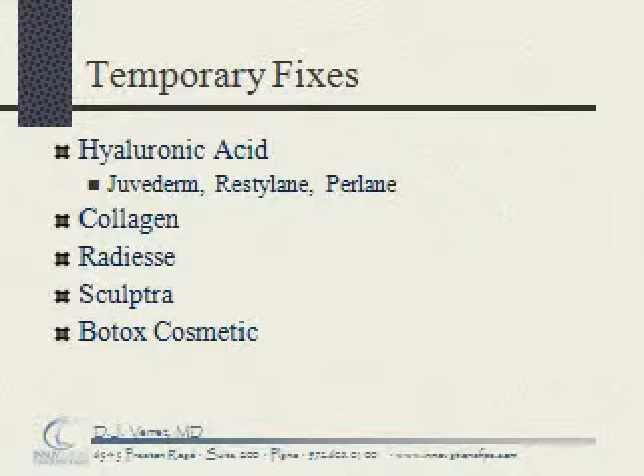Additional temporary options include the trademark product Radiesse, which is a microspherule of hydroxyapatite; Sculptra, which is poly-L-lactic acid; and Botox Cosmetic, which is not a filler but which paralyzes muscle and helps to decrease wrinkles.